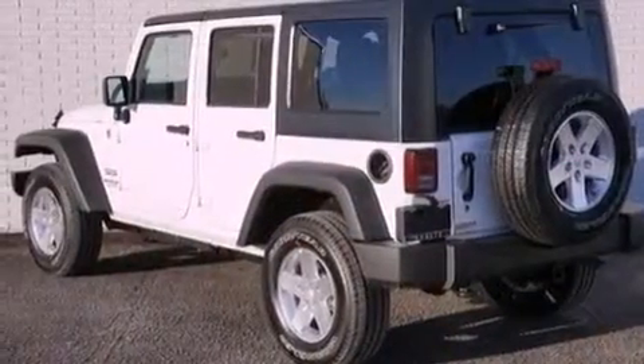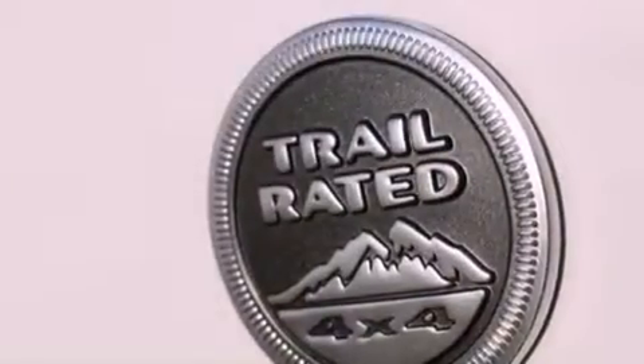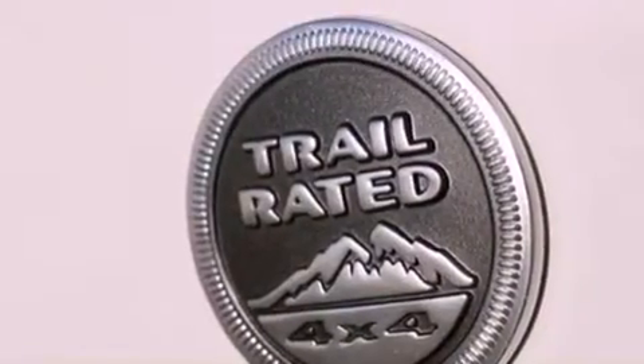Its top features include a low tire pressure indicator, traction control and stability control systems, hill start assist, and hill descent control.